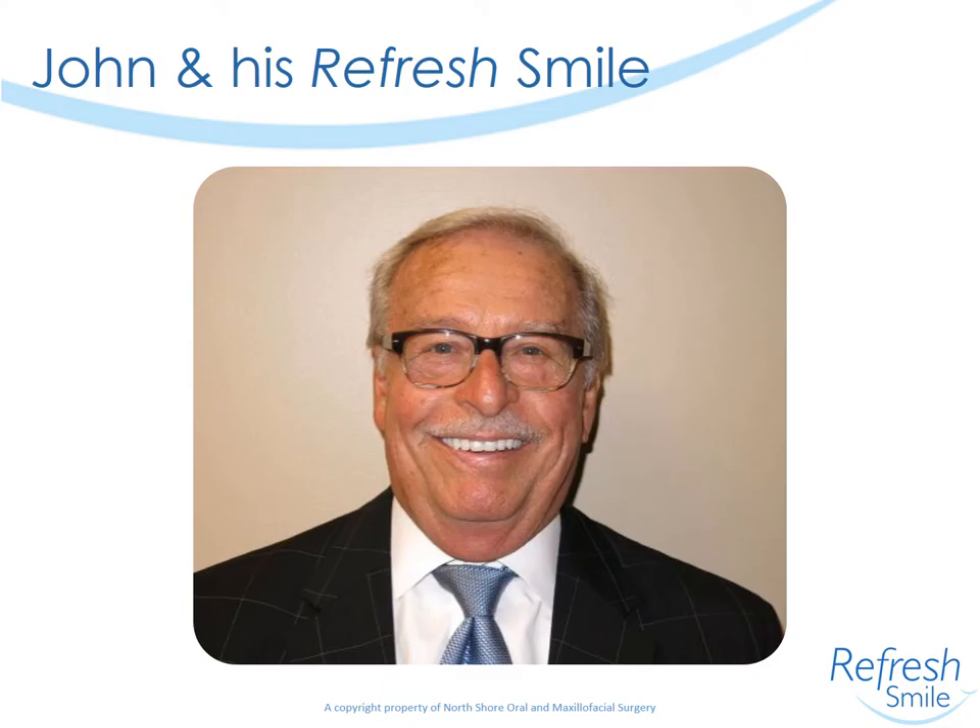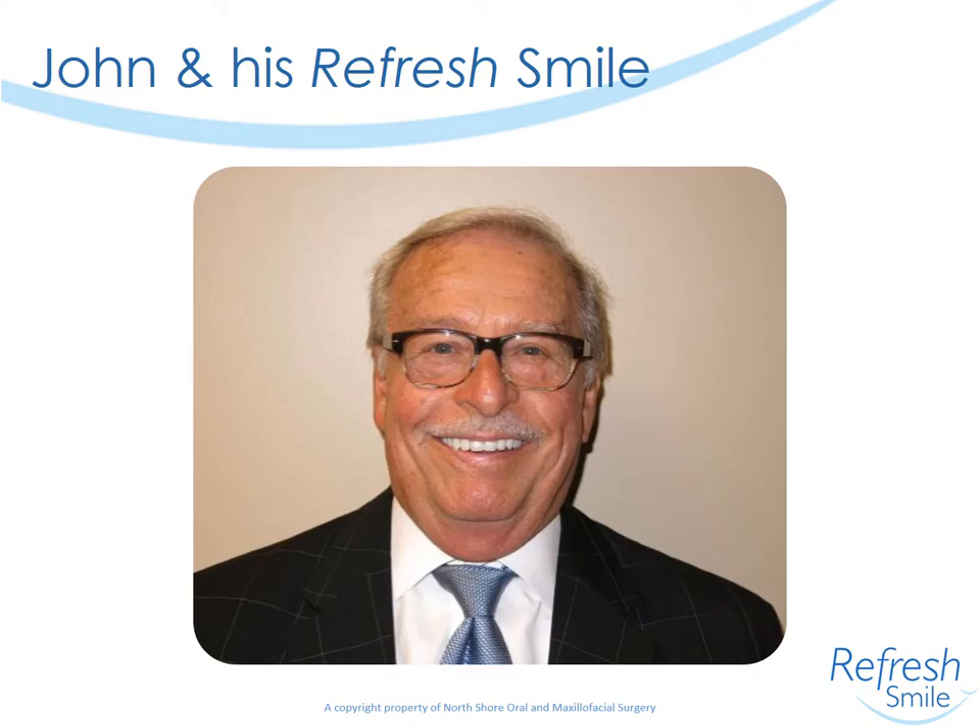John is very pleased with his result and is already becoming a raving fan. I hope you enjoyed this short presentation of a Refresh Smile case utilizing bilateral zygomas. Feel free to contact me at any time at the office at 847-276-2500 or by email at drfrank@smilesurgery.com. Thank you.